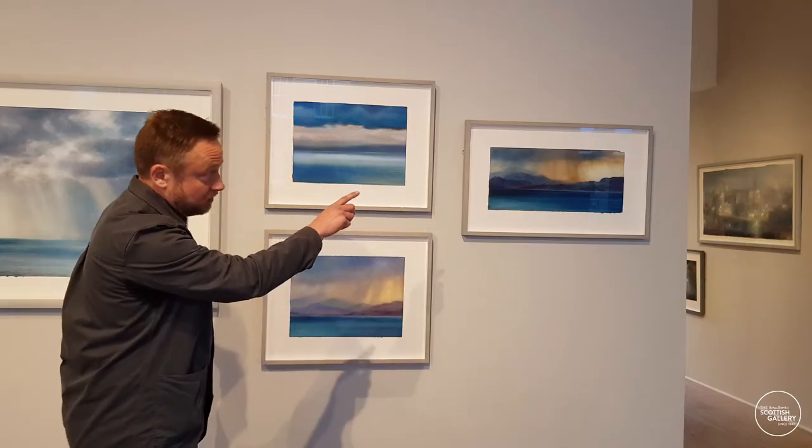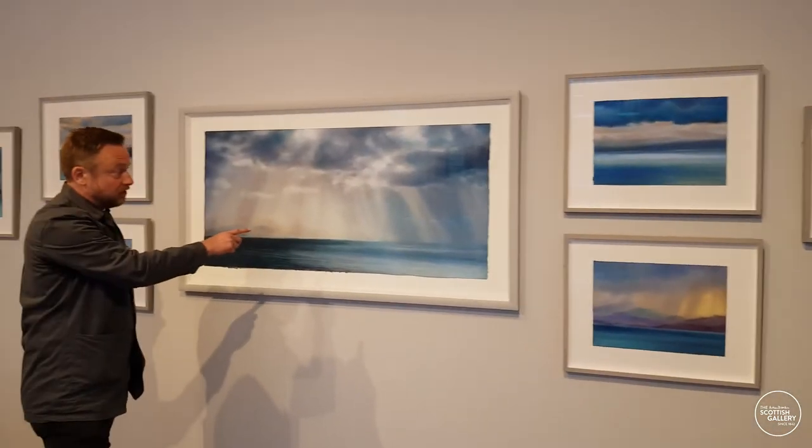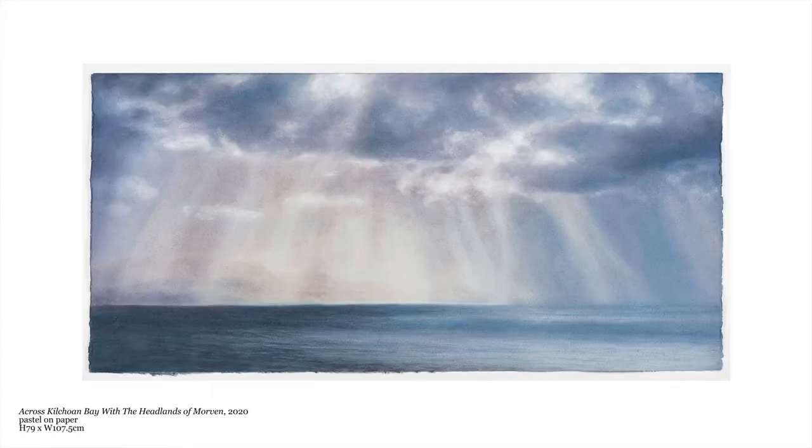What's quite interesting about this study is that it's of the same landscape that these larger pieces are. But you might not recognise that because it's so vastly different. And that's what I mean about those changes.